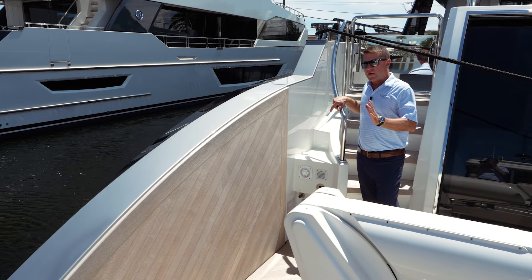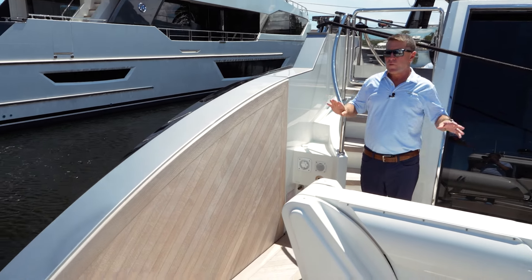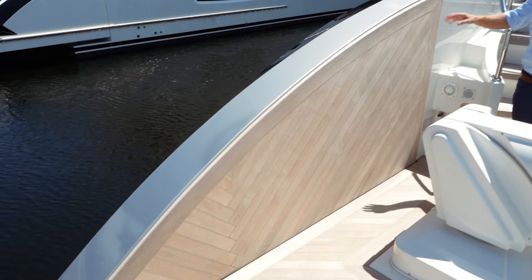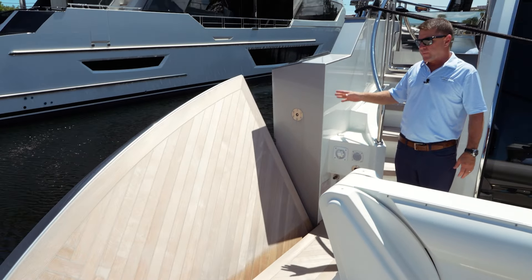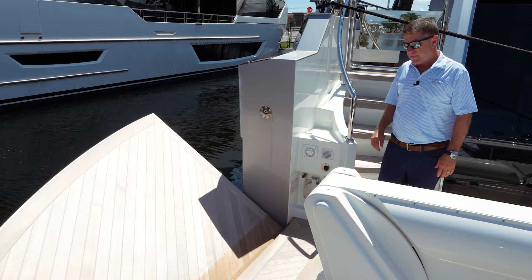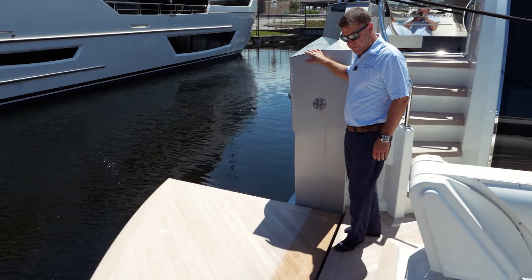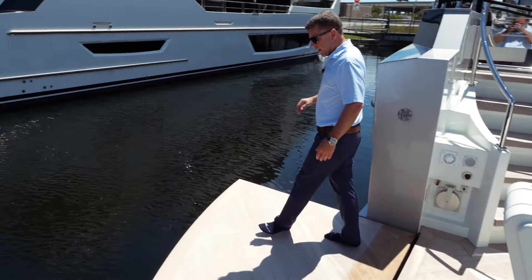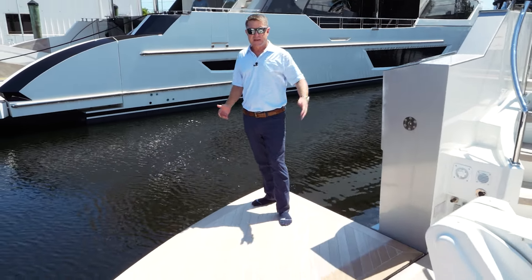The aft deck area of the 32E also has side bulwarks that open up. The beam on this boat is 22 feet, but when we open both sides, it will actually turn into 27 feet in beam. We're going to open up the port side here to give you an example — now you've got a platform that comes all the way out. The other side will do the exact same thing.